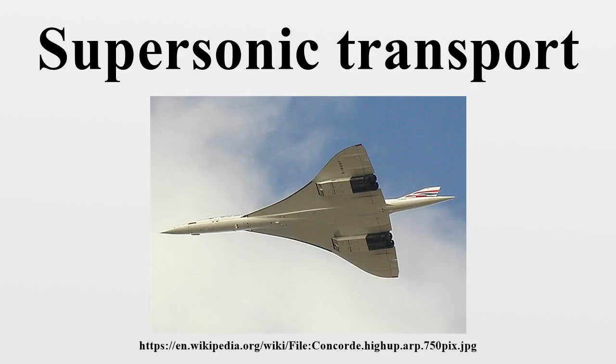In total, 20 Concordes were built, including two prototypes, two pre-production aircraft, and 16 production aircraft. Of the 16 aircraft, two did not enter commercial service and eight were in service as of April 2003. All but two of these aircraft — a remarkably high percentage for any commercial fleet — are preserved. The two that are not preserved are F-BVFD, parked as a spare parts source in 1982 and scrapped in 1994, and F-BTSC, which crashed in Paris on July 25, 2000.